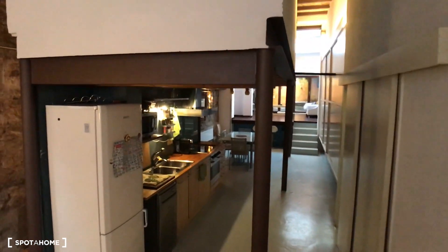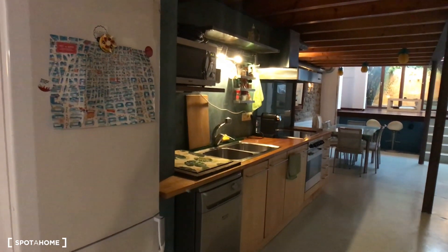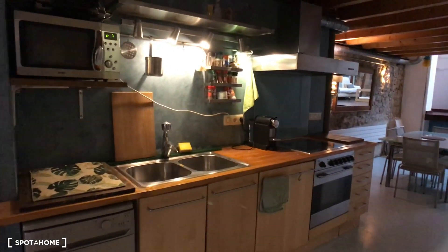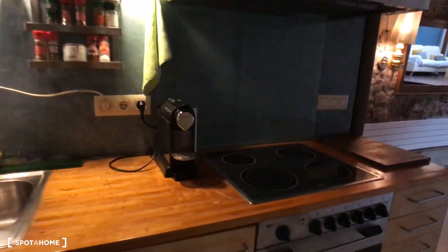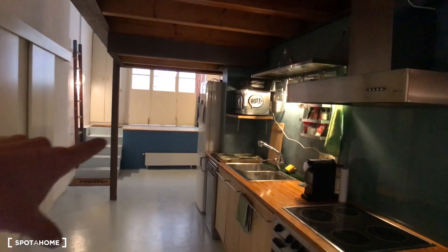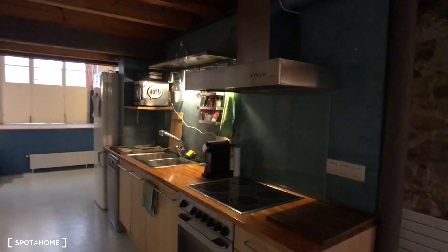We can start here on the ground floor with the kitchen — it's the first room we find. We have the refrigerator, the fridge, a dishwasher, the sink, microwave, the oven, the vitro, and the coffee machine. As you can see, this kitchen is fully equipped. You have some shelf space here to put your food. Opening the drawers, you can see the equipment — spoons, scissors, knives — so a fully equipped, ready kitchen for your favorite meals. This is how the kitchen looks with its structure, viewed from the entrance hall that goes directly to the street.